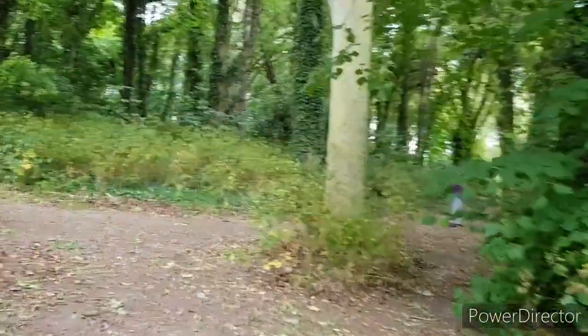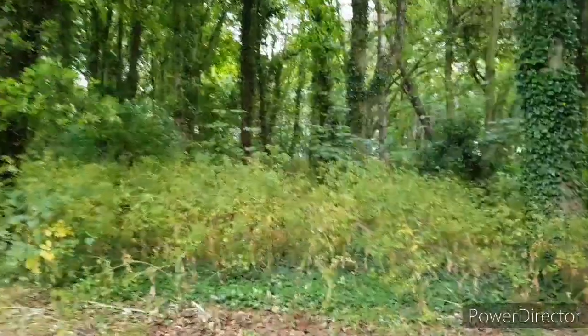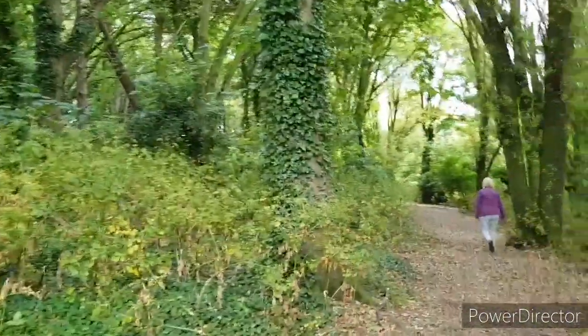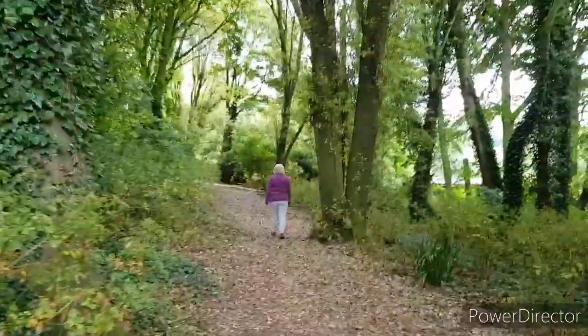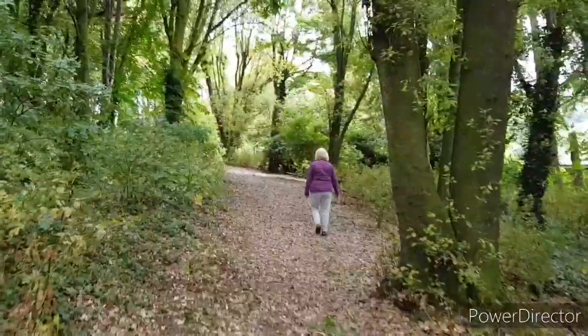It's now pouring with rain. I can hear it hitting the leaves above us. Luckily we can't feel it yet, but when we come out of the woods towards the lighthouse it's all quite open, so we shall have to see.